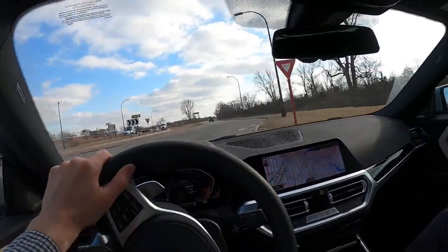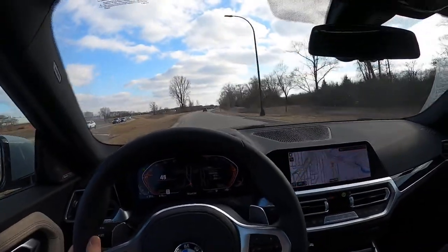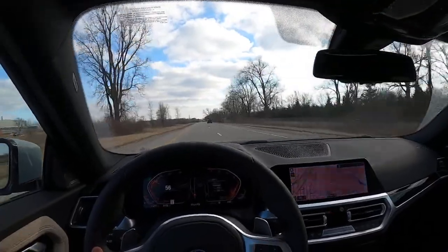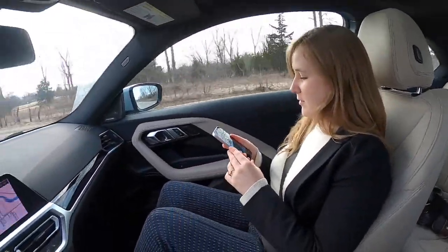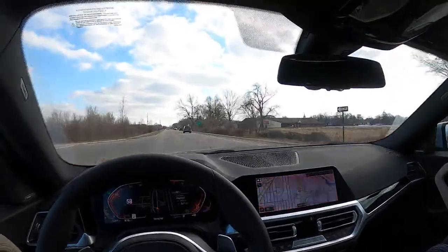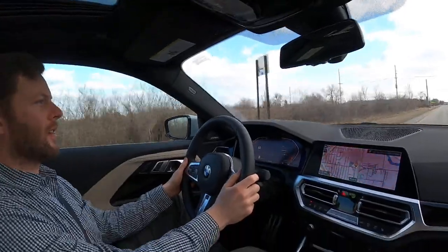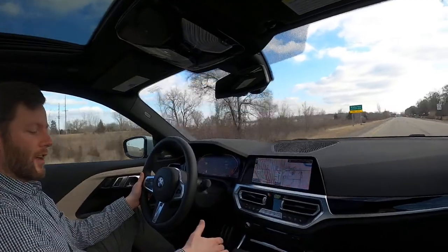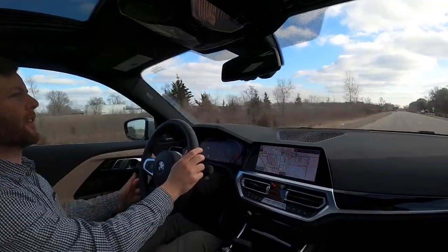As we get up to speed here, you'll hear how quiet this thing is even with the sunroof shade open — and we're on winter tires, keep that in mind. AJ McIntyre asks if you'd rather have a 228i Grand Coupe or a 230i and why. Definitely the 230i — I think the Grand Coupe is super ugly and it doesn't drive nearly the same because it's front-wheel-drive based. I did not care much for that Grand Coupe.